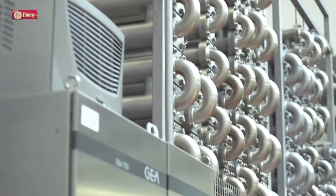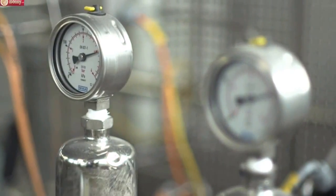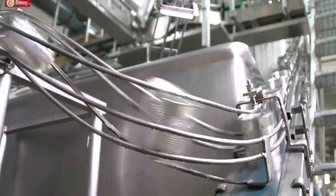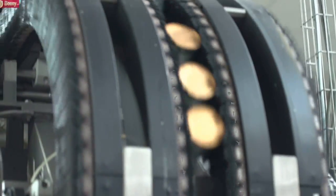Highly trained and experienced personnel operate under top hygienic conditions with modern equipment and the latest technology. Delicious Bonnie products, mainly for the Kingdom of Saudi Arabia, are manufactured hygienically, fast and efficiently.